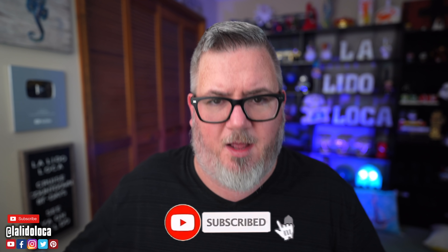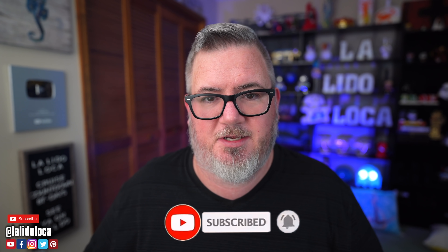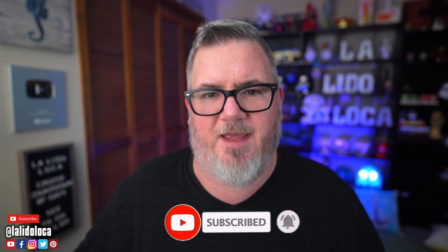Before I get to tip number seven, let me take a quick moment to invite you to subscribe. If you like staying up to date with everything going on in cruising, if you like these cruise tips, stories about cruise ships, and cruise news — La Lido Loca is your one-stop shop. Please consider subscribing with the notification bell on so you don't miss out on any of these shows.